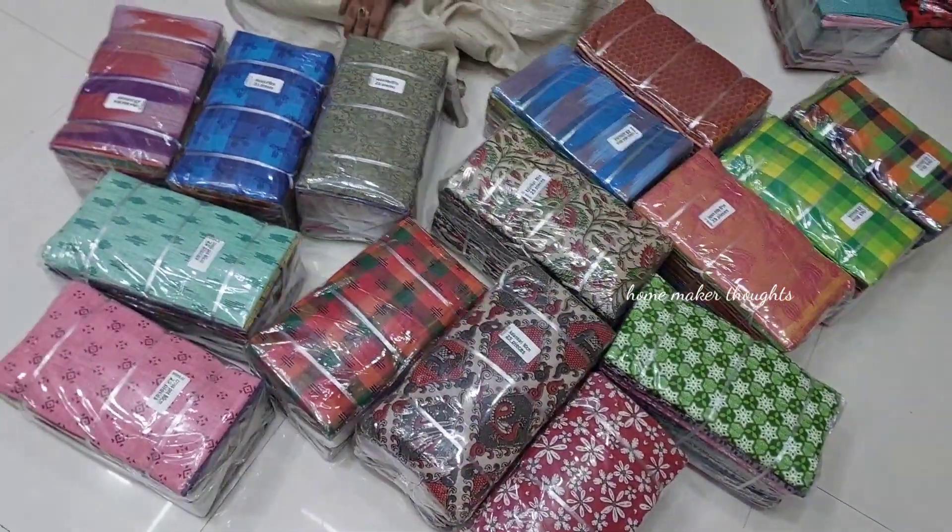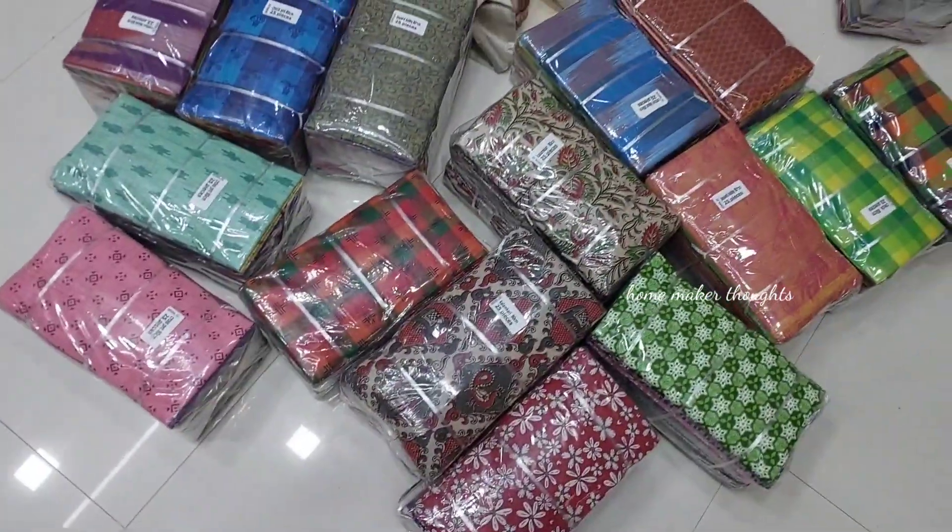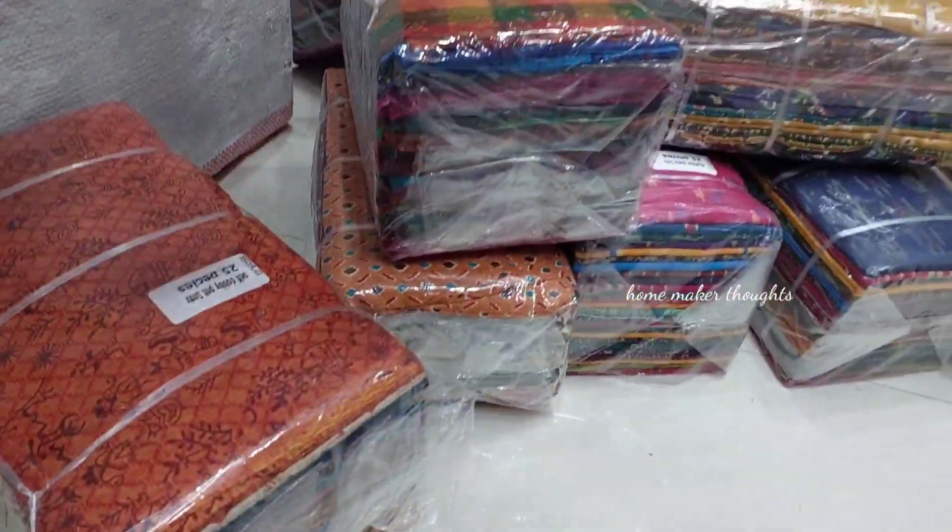Hi everyone! Welcome to our channel. Today I am going to be in my channel. I will be presenting the Blouse Pieces collection.